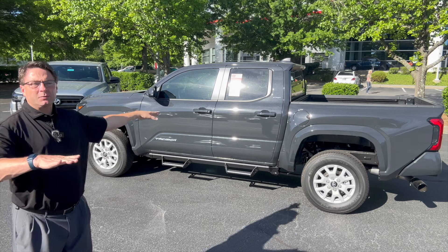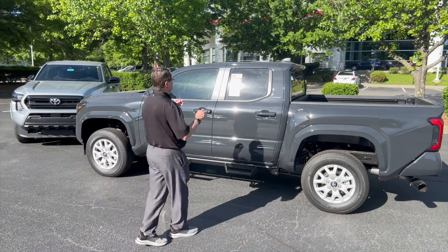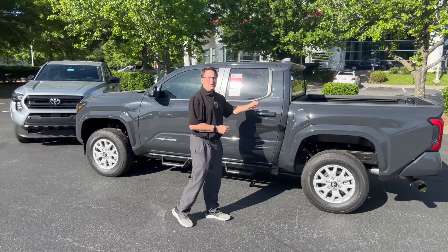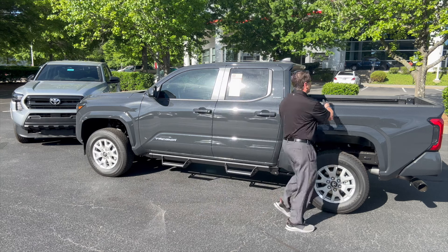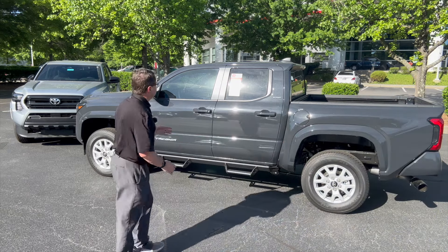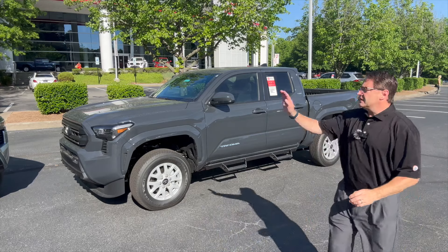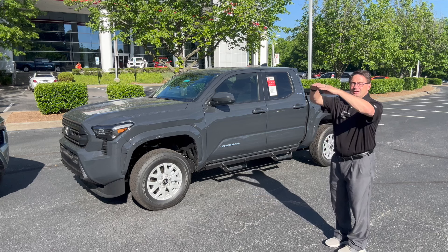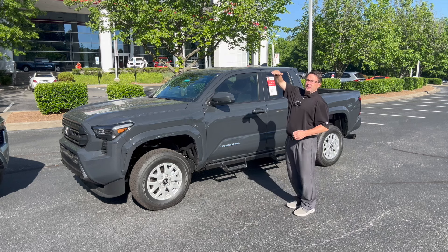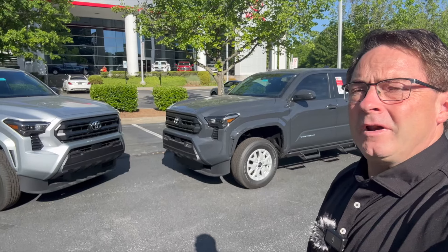With the SR5, we're going to have six different configurations or model codes. You've got two-wheel drive double cab with a five-foot bed, four-wheel drive with that five-foot bed, two-wheel and four-wheel drive with a six-foot bed, and the extra cab in two and four-wheel drive with a six-foot bed. All SR5s are going to be 278 horsepower and 317 pound-feet of torque — a little bit better power overall.